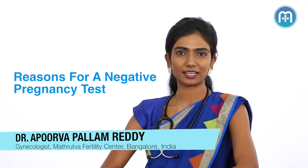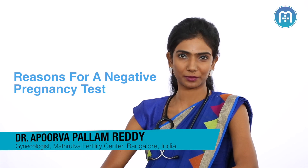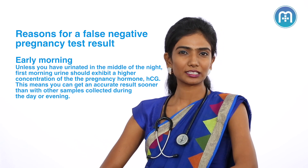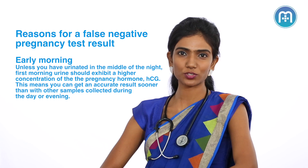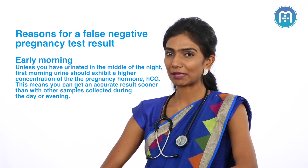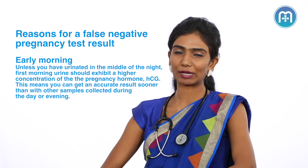You've done your home pregnancy test and it has come back negative. Here are a couple of reasons why this can happen. Number 1: the type of sample you have used to do the test. Ideally, the morning void urine has higher concentrations of pregnancy hormones, beta-HCG. So if you're using a sample later in the day — your afternoon or evening sample — there is a possibility that the test can come negative.